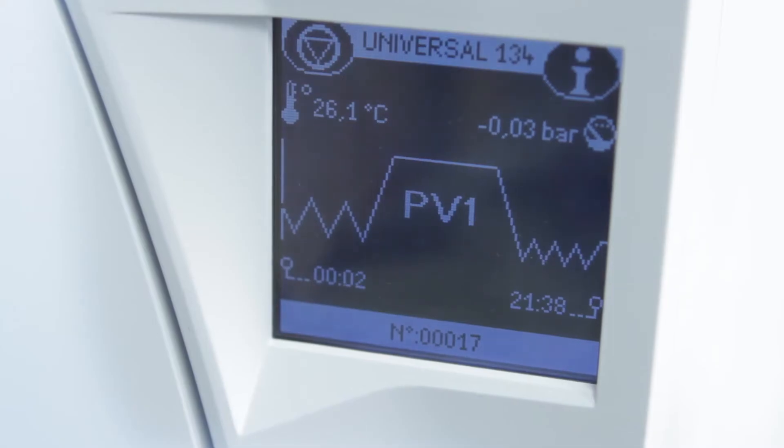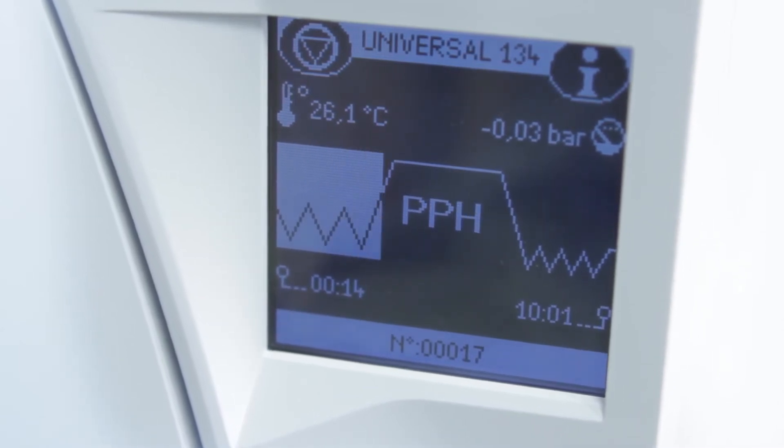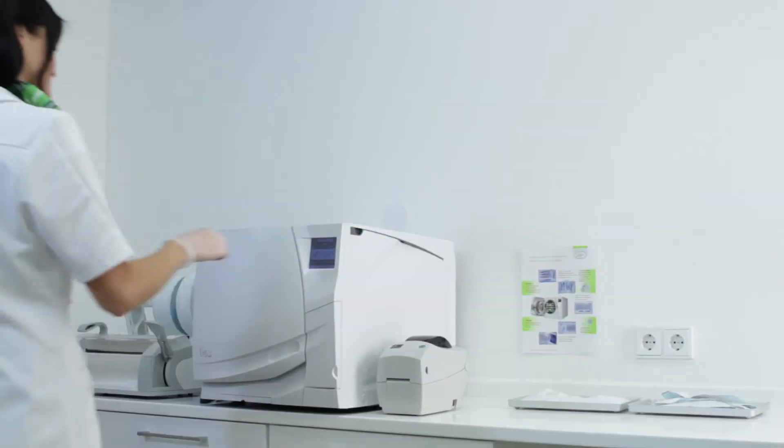Selecting a cycle is extra safe and without risks. Every parameter of each cycle is permanently controlled. This guarantees a successful and fast sterilization performance without any residual moisture on the instruments.